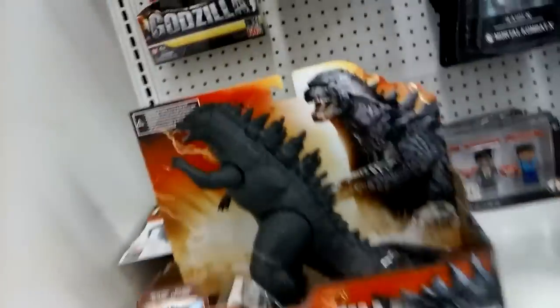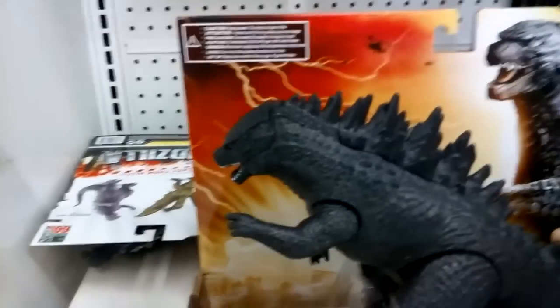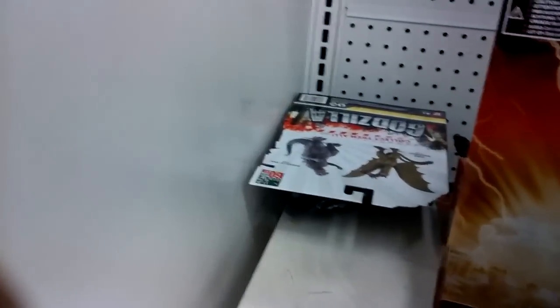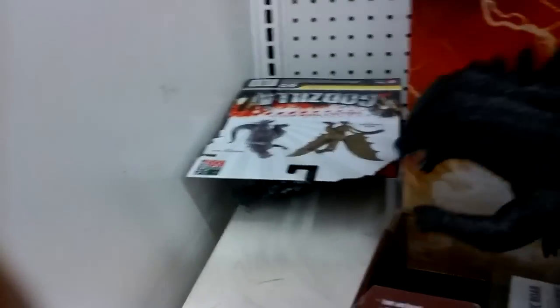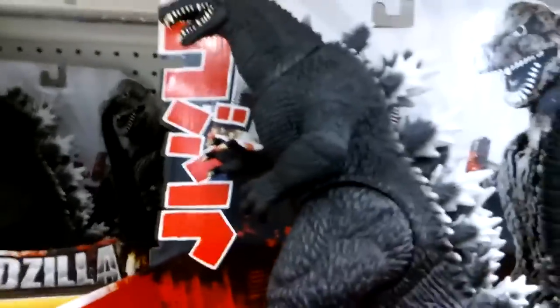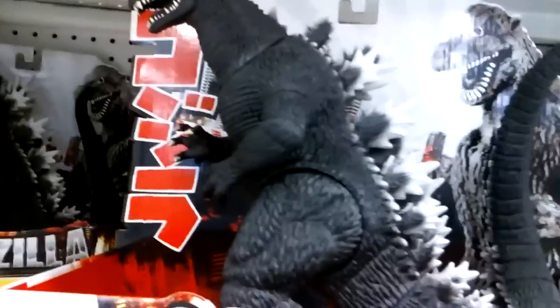Godzilla, right here — here we go. It's a little bigger, pretty big. A vinyl figure. Wow. This is Final Wars Godzilla.